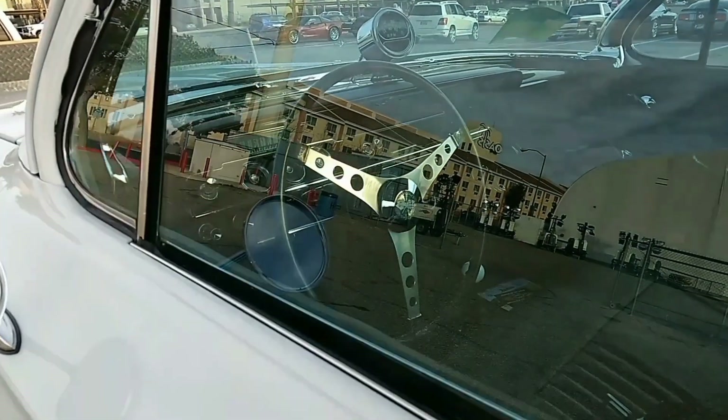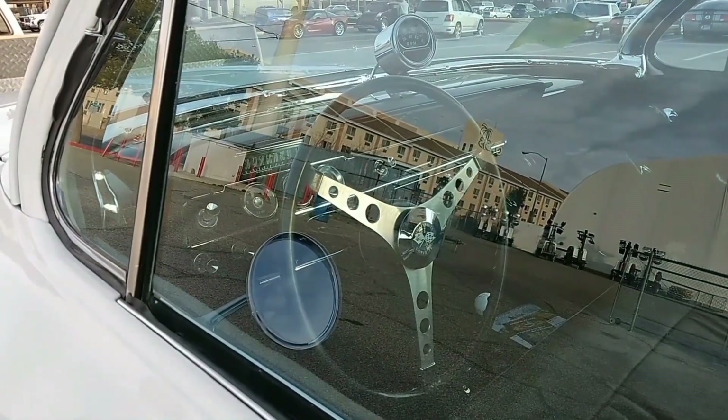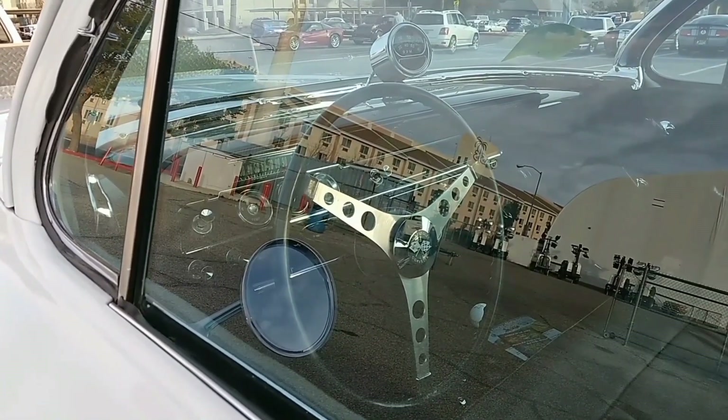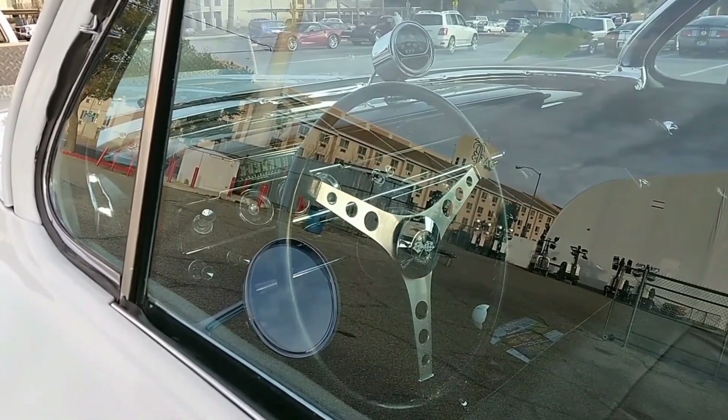Let's get inside the interior. Once again the glare's kind of hindering this, but I'll try to get the best shot that I could.